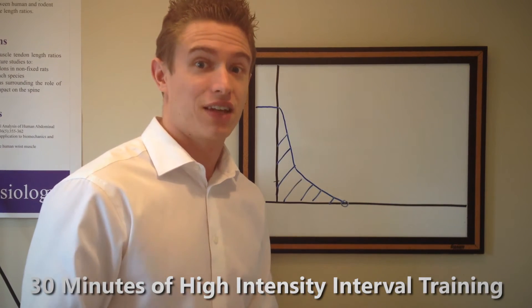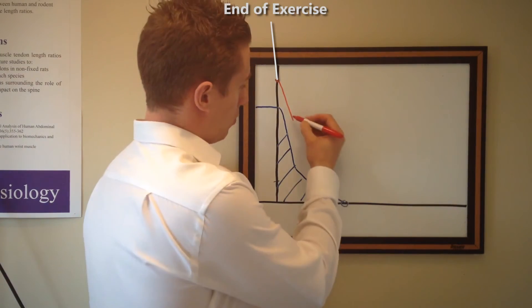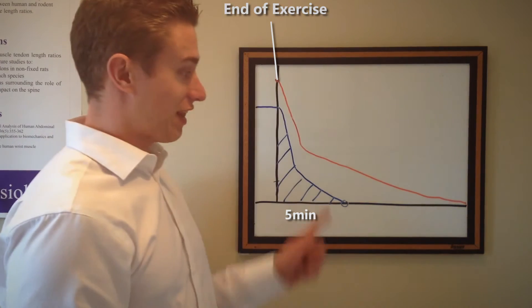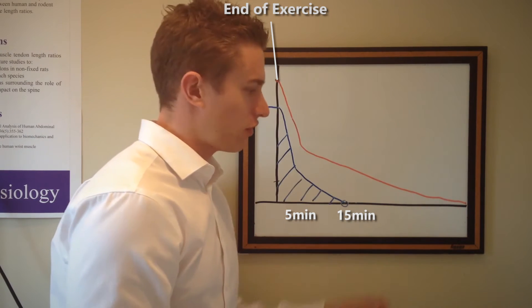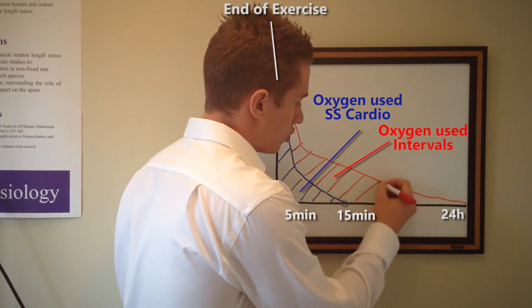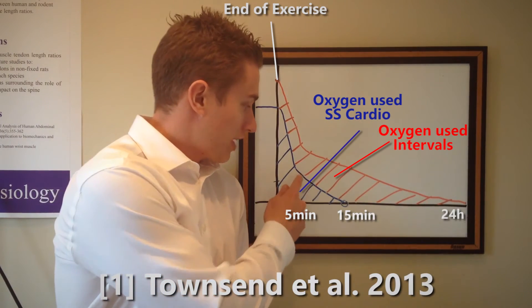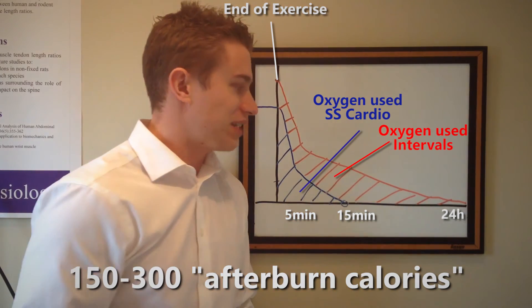But what does this look like for high intensity interval training? High intensity interval training is going to require more energy to begin with, so you're probably going to start somewhere up here. You get the same sharp decline that you normally get with steady state cardio, but look what happens at the five minute mark — it sort of plateaus and goes like that. Instead of dipping down to baseline after about 15 minutes, the EPOC effect continues. More often than not, it returns to baseline about 24 hours after your workout. You're still getting all this extra oxygen uptake even after you've finished your workout. Based on the numbers from this study, you could be getting 150 to 300 extra calories burned from the EPOC effect with high intensity interval training.